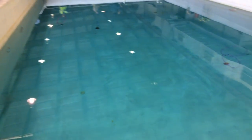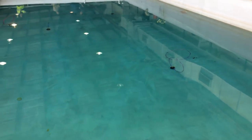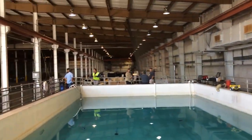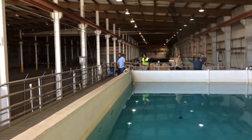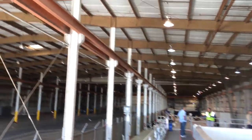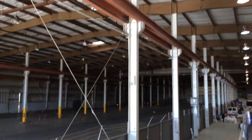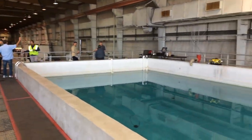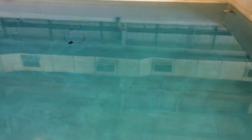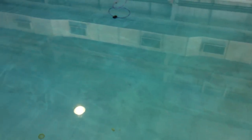We have a tank here that's perfect for running and testing different ROVs. Over here we have a cage that we can fly drones in. We also have this whole indoor space that you can utilize as well. A really cool facility — our MAST facility here in Port Hueneme in Ventura County, California.